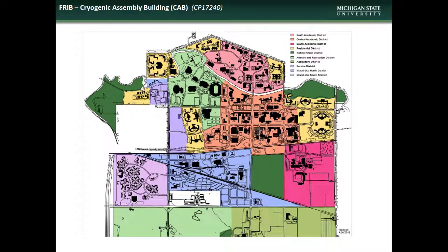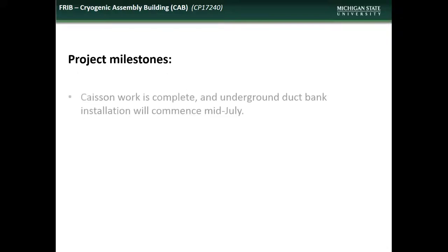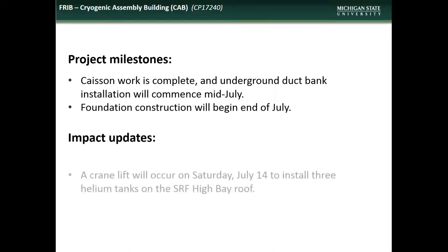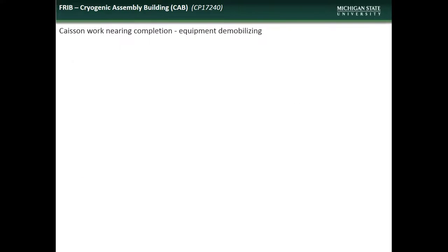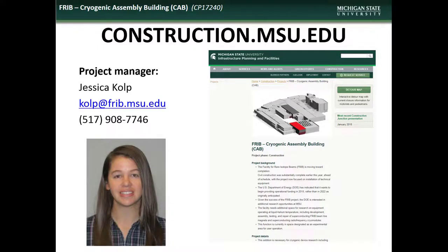Next is an update on the FRIB Cryogenic Assembly Building project. The FRIB is located in the Central Academic District. Accomplishments during the month of June included completion of caisson work and preparation for foundation construction. Impacts to the campus community during July will include a crane lift on Saturday, July 14th, to install helium tanks on the SRF high bay roof. The crane will be positioned on the south side of the high bay. Here are some shots of the completion of caisson work. If you have comments, questions, or concerns regarding the FRIB Cryogenic Assembly Building project, contact the project manager Jessica Kolp.